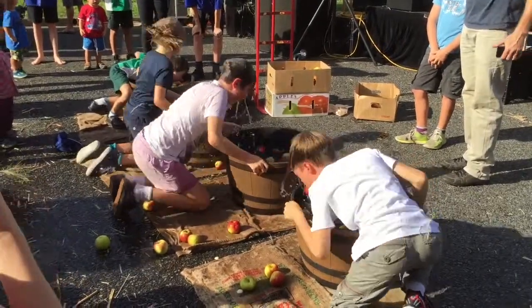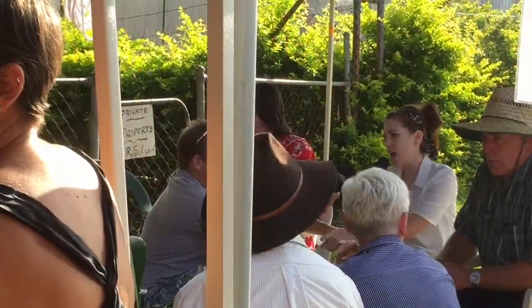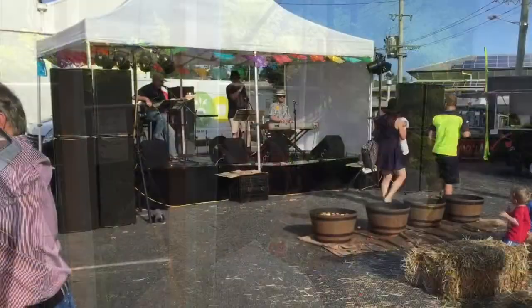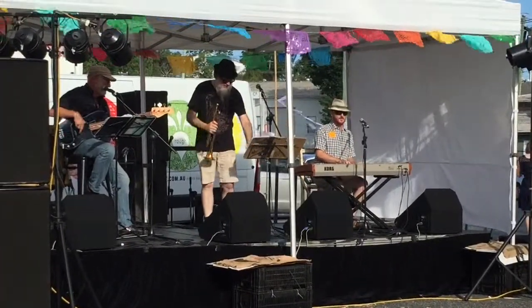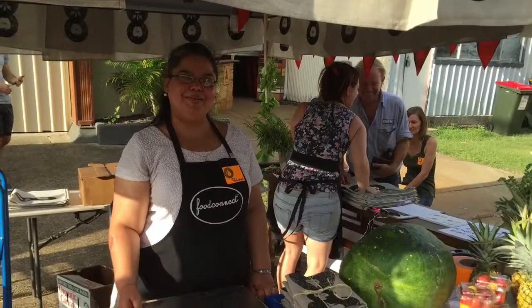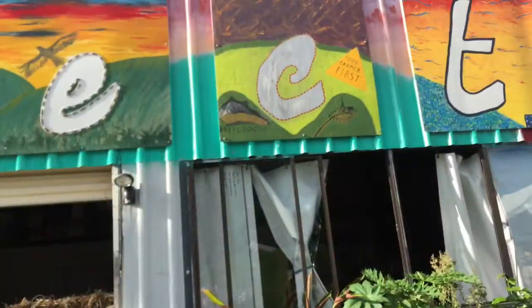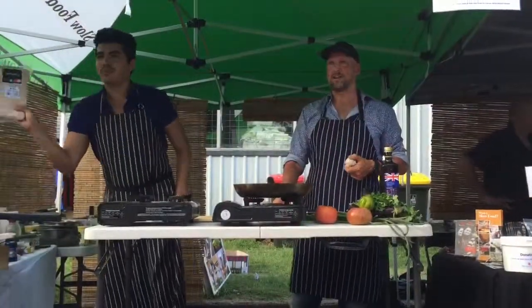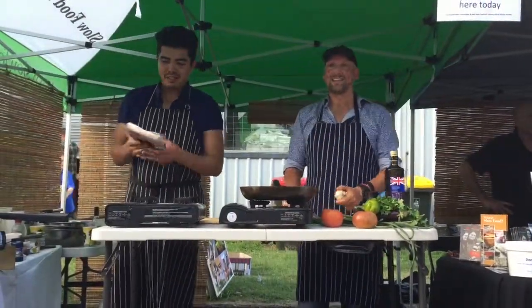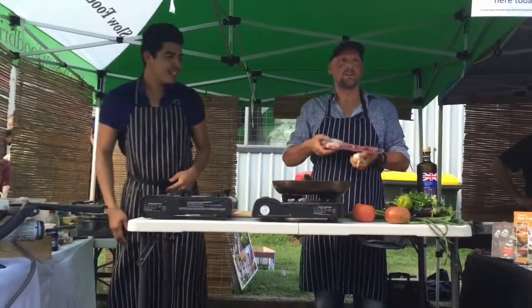We've got one minute to go. Those ice blocks are seriously delicious. We've got pork belly which normally takes about 18 hours to cook, so he's going to do something very inventive to make it cook in time. And I've got pork neck which is also another slow cooked meat.